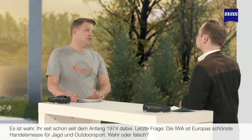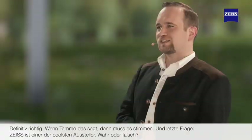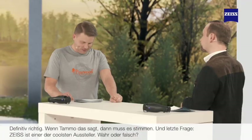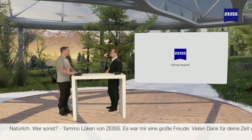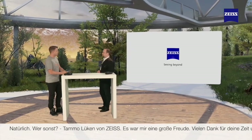Last couple of questions. IWA is Europe's most beautiful trade fair for hunting and sporting goods — true or false? Definitely true. And last but not least: Zeiss is one of the coolest exhibitors at the IWA. Of course we are! Tamo Lukan from Zeiss, it's been an absolute pleasure. Thank you very much for your time and for sharing all of your fascinating knowledge today. Thank you very much also.